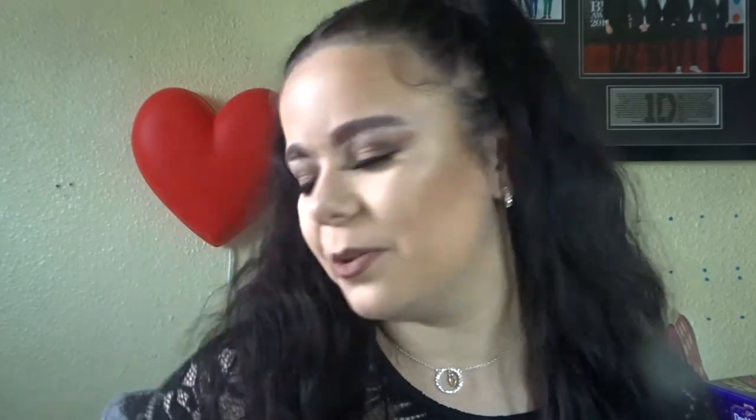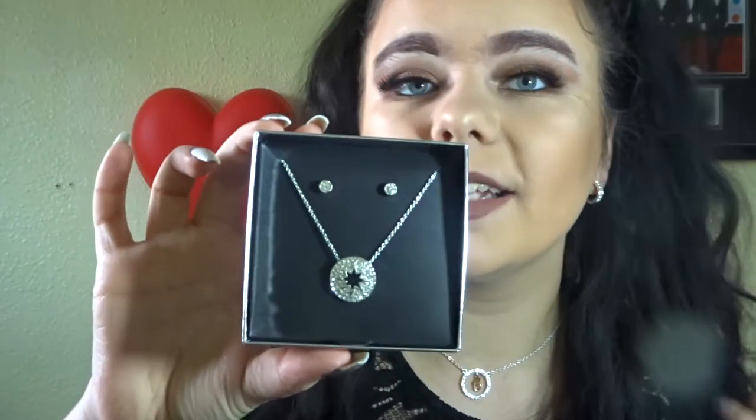I actually used this in a makeup video I filmed earlier, which will probably be up after this one, so make sure to check that out. One of the presents I got was from my boyfriend's nan — she was very kind and got me a little necklace and earring set, which is so cute.